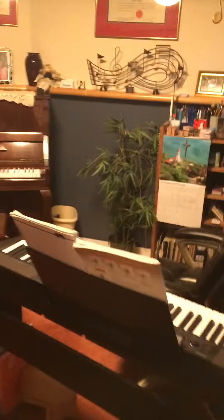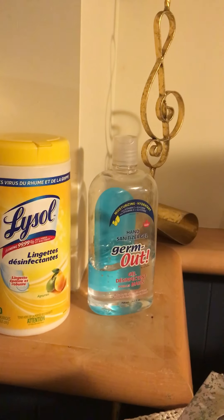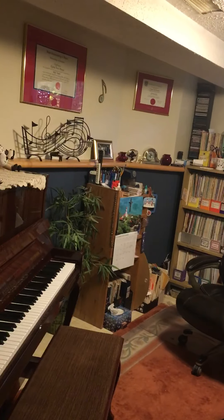This is my studio. I'm going to go over and put a light on. You can see my studio is set up with some Lysol wipes for people to wipe the keys, some hand sanitizer, and we moved the piano a little further away from my teaching chair for social distancing.